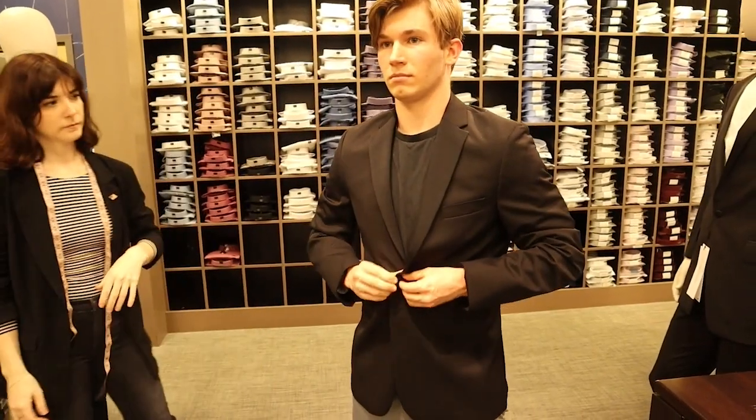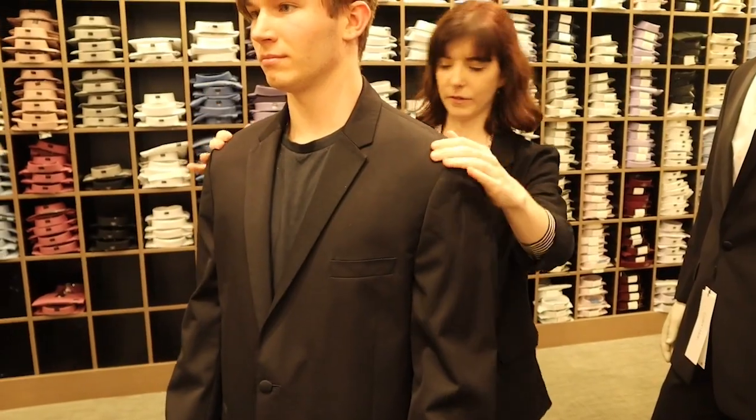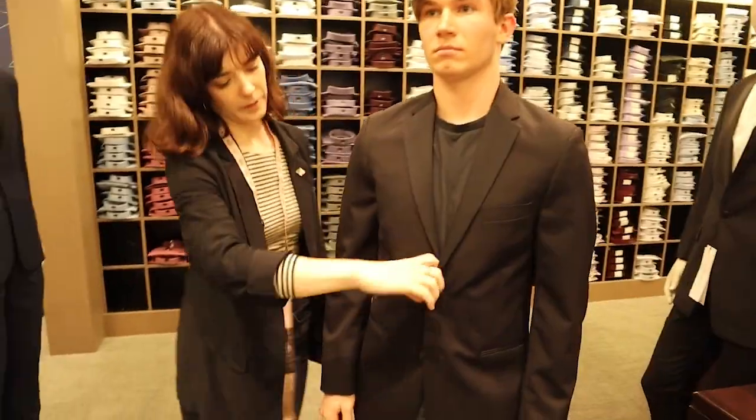Before you find the perfect suit, you've got to make sure it fits good. This suit jacket is too big — the shoulders slouch over and it has way too much wiggle room. This jacket, though, fits a lot better.